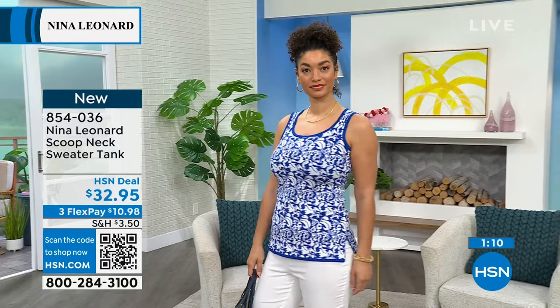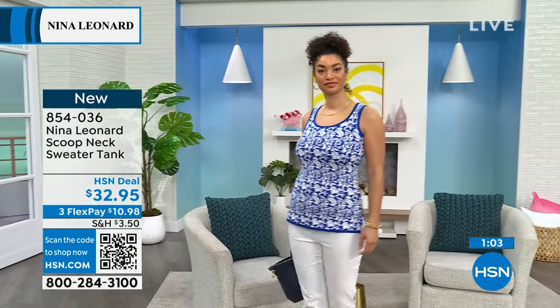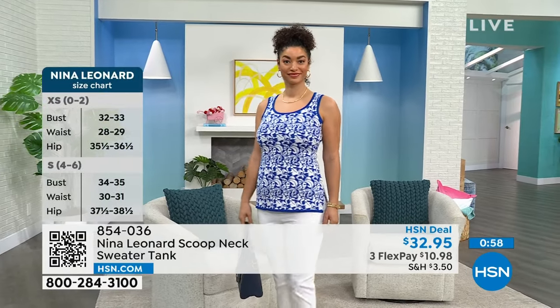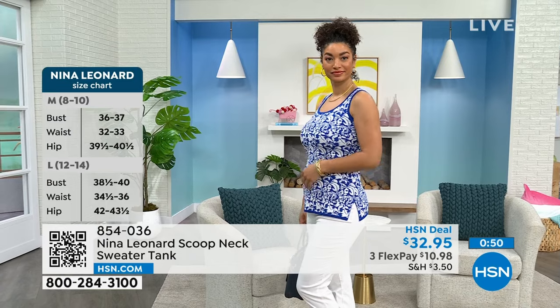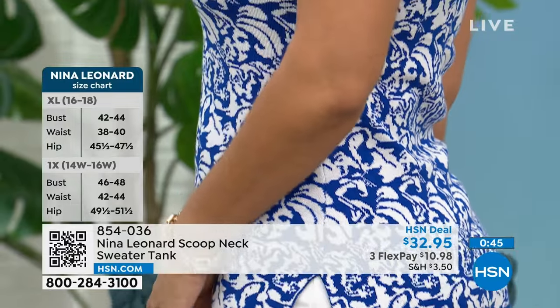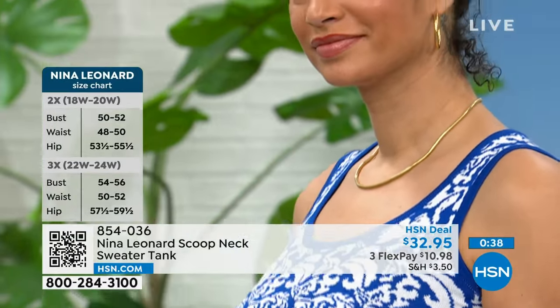We're jacquard experts — into pattern, into print, into anything that makes you look your very, very best. We know what each thing does for the body. This tank has a nice wide shoulder strap so you can wear your regular bra, no problem. It also has a high enough cut armhole so when you raise your arms, you're not exposing anything. It has a side slit — very important, because when you sit, it's not going to stretch around the tummy area. And notice it's an elongated tank, so you're getting that tummy coverage as well.